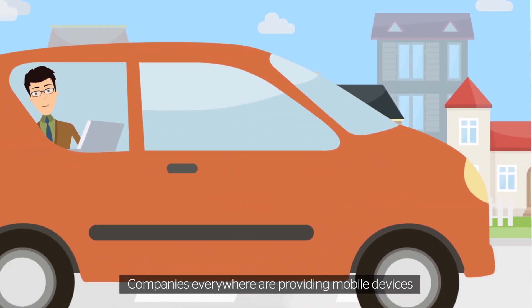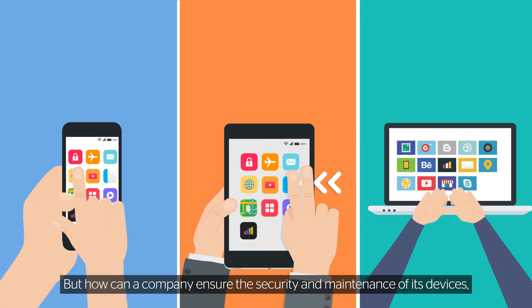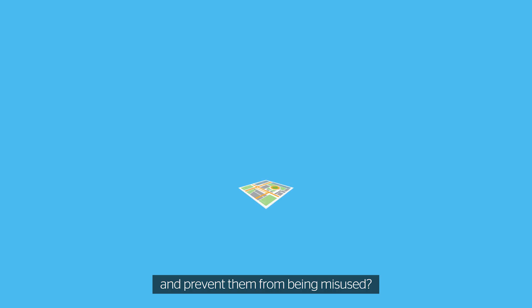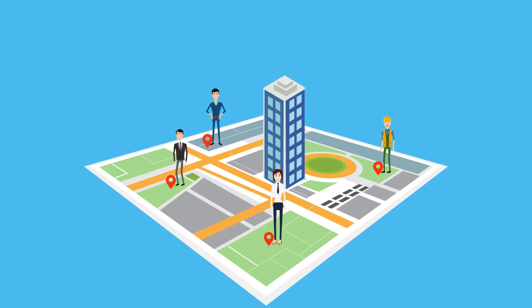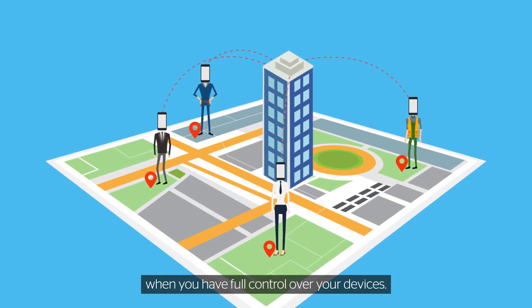Companies everywhere are providing mobile devices to their employees so they can connect and work from anywhere. But how can a company ensure the security and maintenance of its devices and prevent them from being misused? It's impossible to monitor everyone everywhere, but you don't have to worry about the staff's behavior when you have full control over your devices.